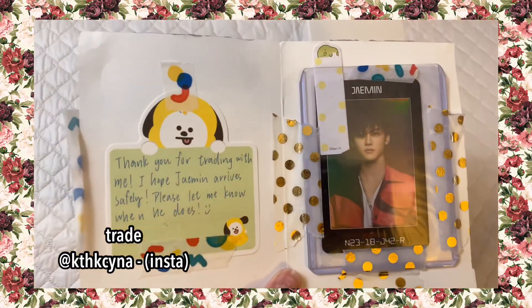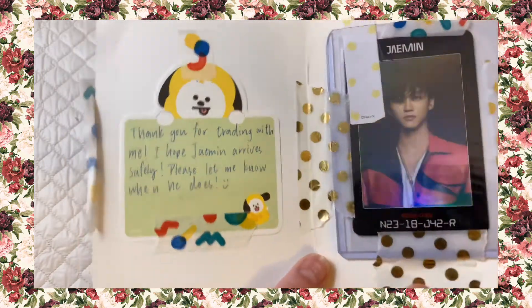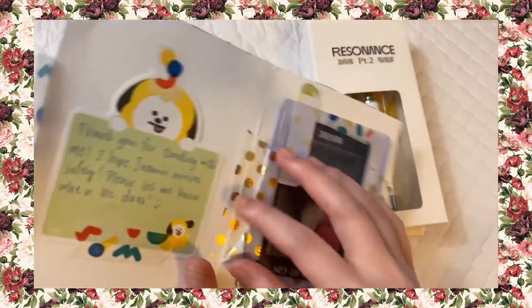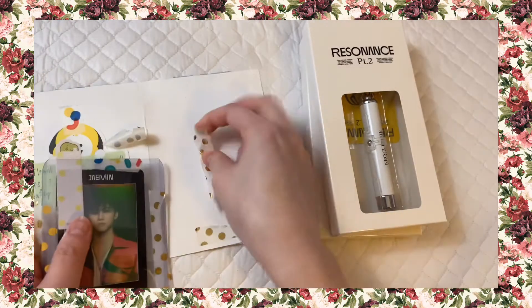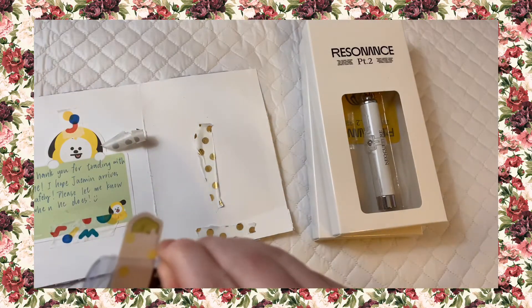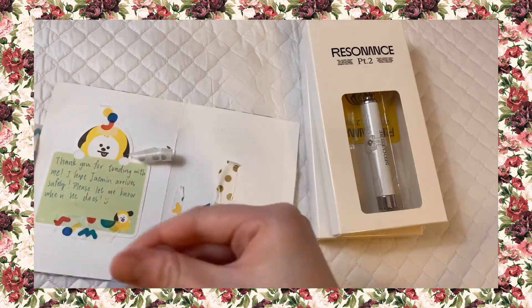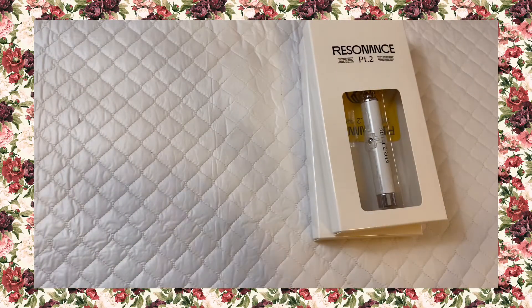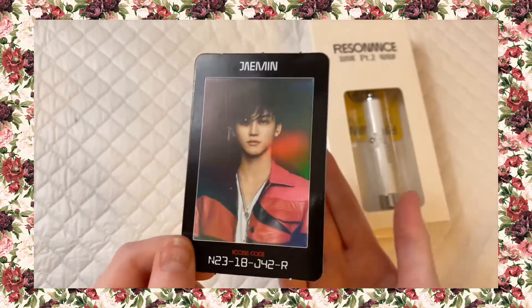The note says 'thank you for trading with me, I hope Jaemin arrives safely, please let me know when he does.' It doesn't have the person's username but I know who it is. This is a trade I was just helping out with — since I already have Jaemin, I have many Resonance cards especially arrival versions, I help out people a lot. I'm fine keeping this for trading for something else, but I was mainly just helping out that person with their trade.